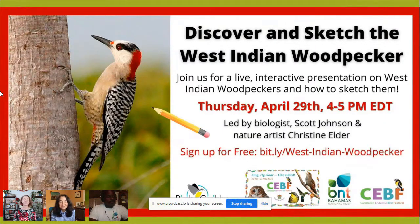This is the Discover and Sketch the West Indian Woodpecker Webinar. I'm Christine Elder. In the middle is Lisa Sorenson from Birds Caribbean and Scott Johnson from Bahamas National Trust. Welcome, everybody. It's so great to have you all here for this webinar, the second one in our series for the Caribbean Endemic Bird Festival.